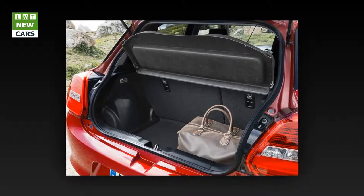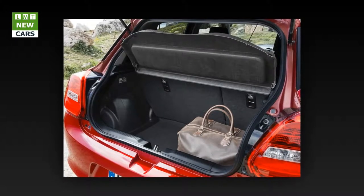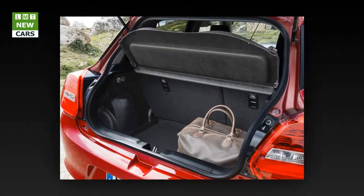The luggage capacity with rear seats raised is 265 liters, which is 25% larger than the outgoing model.